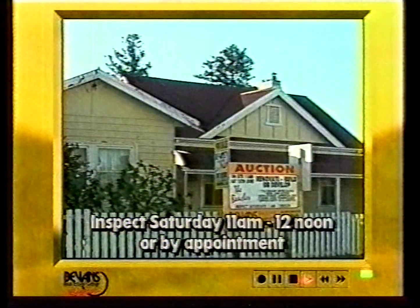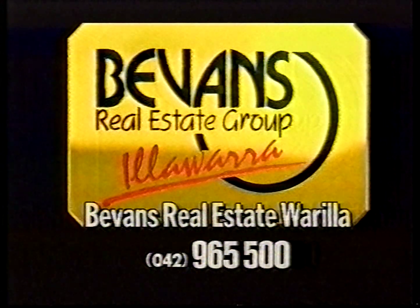To inspect or for further details, contact the auctioneers Bevan's Real Estate Rural. At Bevan's Real Estate, we're on your side.